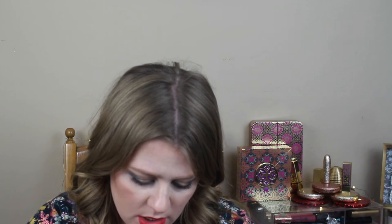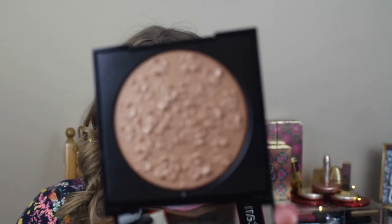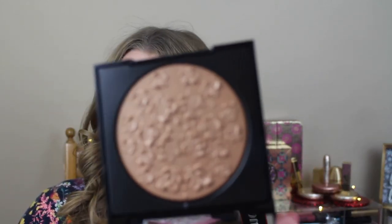Givenchy has a bronzer — a floral edition. I picked up one of these for Shauna as well. This is the overlay and it is so stinking pretty.